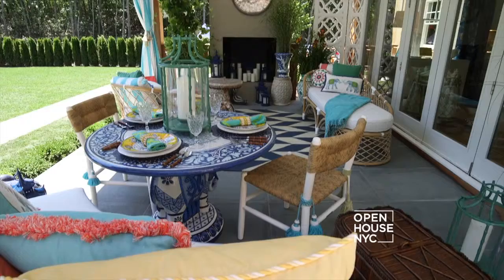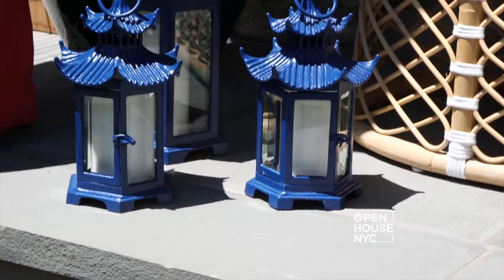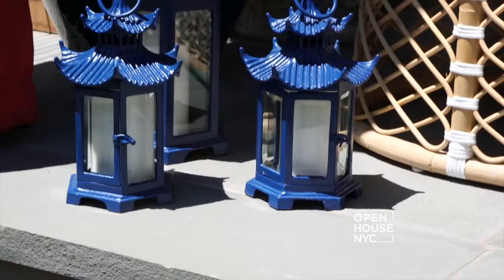I'm Jason Oliver Nixon. I'm John Leckie. And we designed the covered porch at the 2015 Hampton Designer Show House. The inspiration for the covered porch was very much a global influence. We wanted to have pieces that felt like the couple who owned the house had picked them up over time and brought those pieces home.